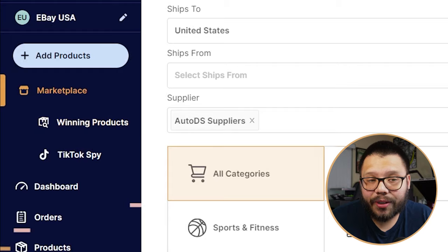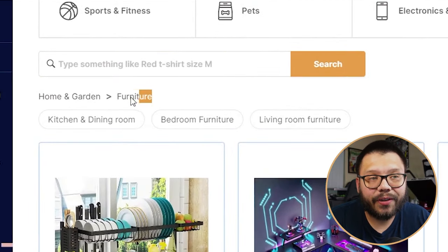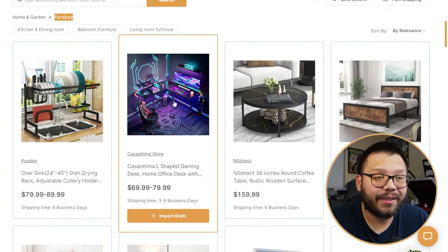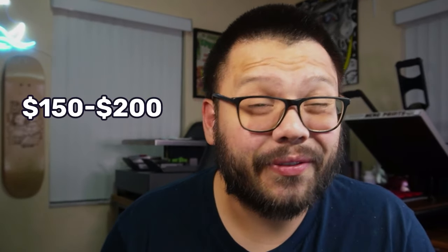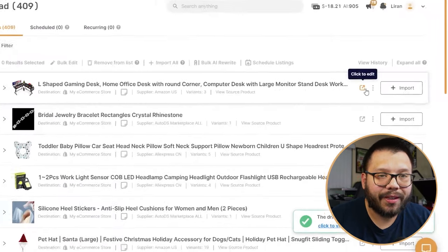From here, we simply click over to the marketplace and choose a few different categories. We're looking at furniture, so let's click on Home and Garden, then niche down further to Furniture — and there you have a ton of different options to choose from. The one that really stood out to me is this L-shaped gaming desk. It looks absolutely amazing, and you can source it for about $74.99 — and easily sell it for $150 to $200. One of the best parts is how easy it is to import this to your store: all you have to do is click on 'Import Draft.'